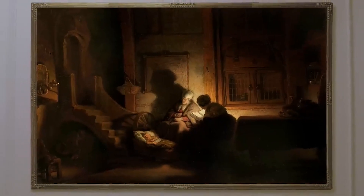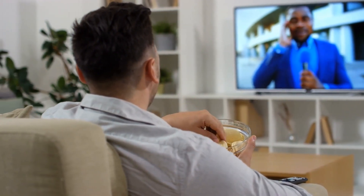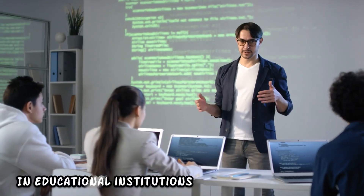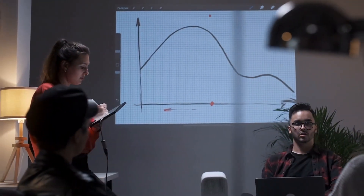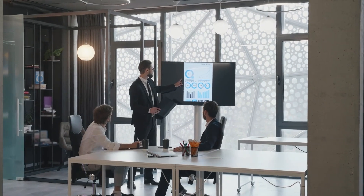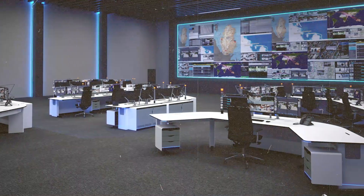The 8K wireless projector, with its high resolution and wireless capabilities, is ideal for home theaters, delivering a cinematic experience that transforms living rooms into immersive entertainment hubs. In educational institutions, the projector enhances presentations and lectures with exceptional visual impact. In corporate boardrooms, it facilitates high-quality presentations and collaborative discussions, with wireless functionality simplifying connectivity for modern workplaces.